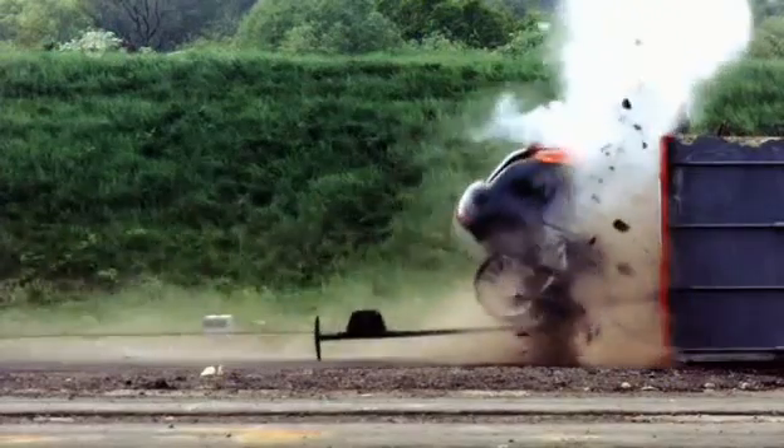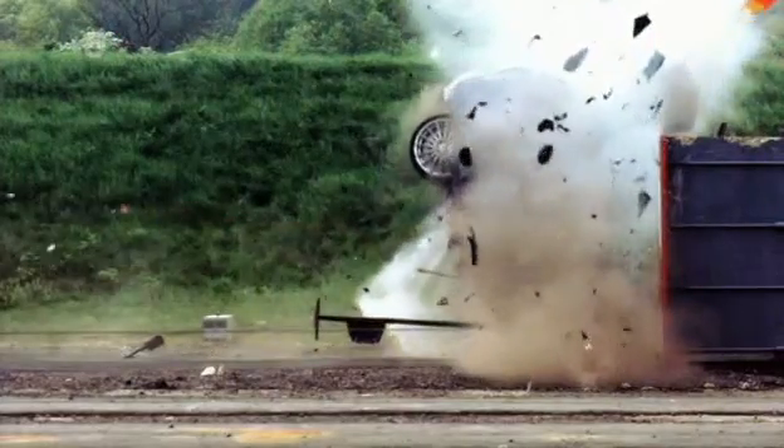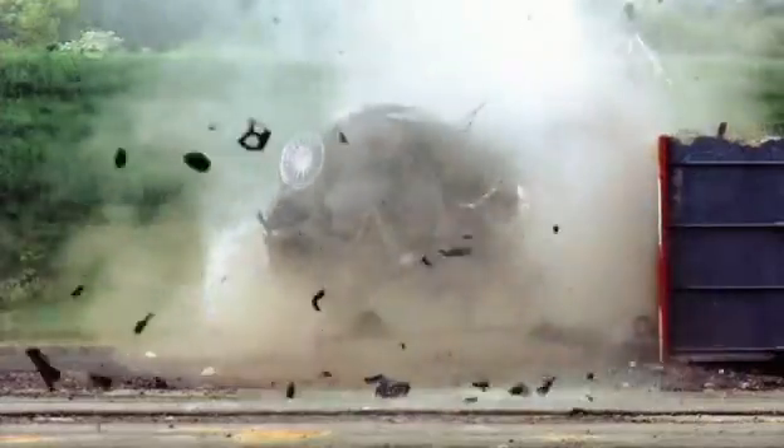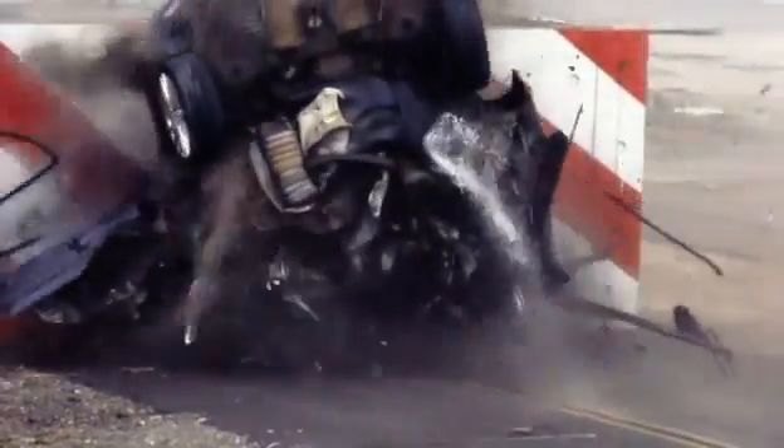The Focus is obliterated on impact. Only the rear end escapes total destruction. The car decelerates from 120 miles an hour to zero in 68 milliseconds, with its occupants experiencing peaks of 400 G. The front end hits the wall with such force that the back end rises up 90 degrees and the car is slam-dunked down onto its nose.